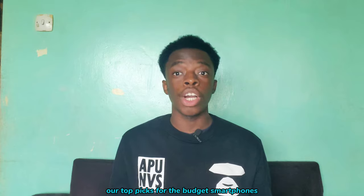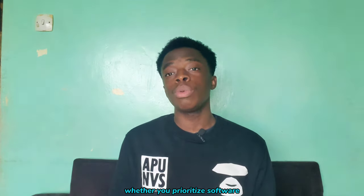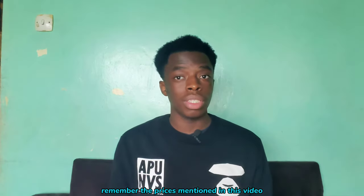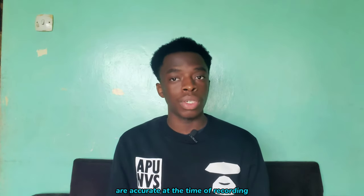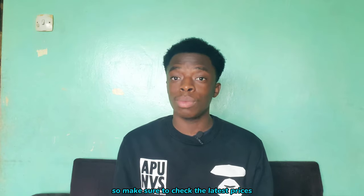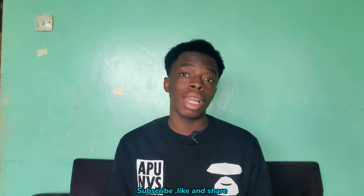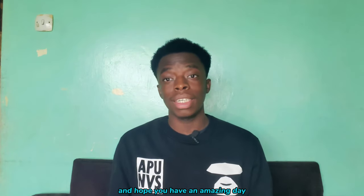And there you have it — our top picks for budget smartphones under 15,000 shillings. Whether you prioritize software, gaming, design, value for money, or battery life, there is a phone on this list that suits your needs. Remember, the prices mentioned in this video are accurate at the time of recording and may be subject to change, so make sure to check the latest prices before making your purchase. That's all for today. I'm Milan and this is Fuzitec — subscribe, like, and share, and hope you have an amazing day.